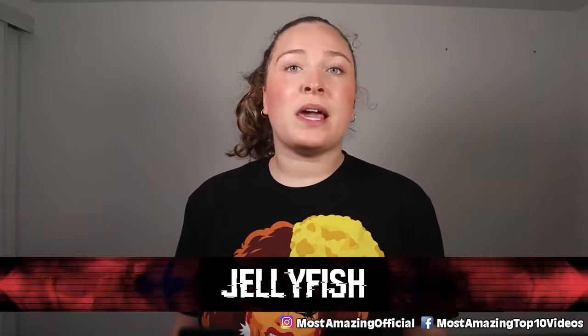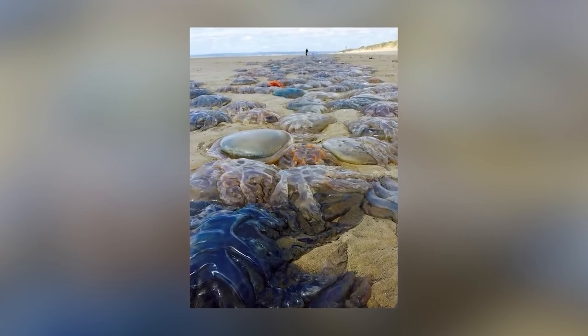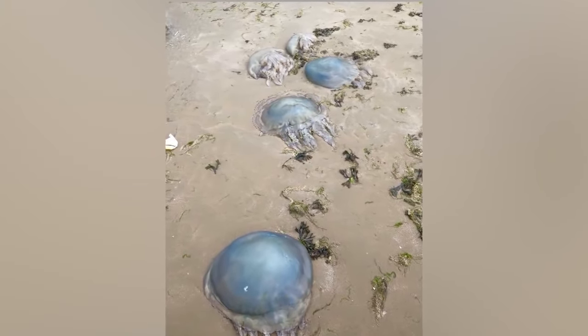In our number 8 spot today we have jellyfish. Back in 2017 there was a mega swarm of giant barrel jellyfish that washed along the Welsh coastline — thousands of them — and these creatures can grow to about 35 inches in diameter. Many experts were shocked, having never seen this many especially this large before. Experts explained that unseasonably warm weather likely boosted their numbers, and they were probably caught up while attempting to migrate.